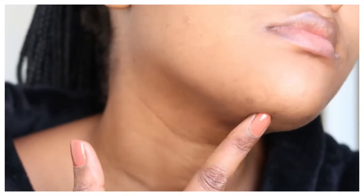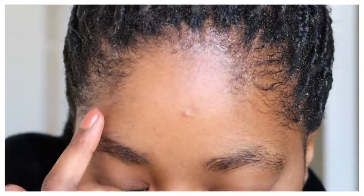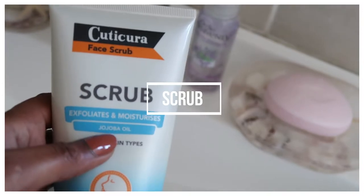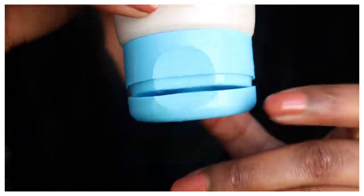My problem areas are usually around my chin and the areas around my cheek as well. I also get a lot of pimples on my forehead and they actually scar quite a bit. So first things first, we're gonna start off with the scrub — I enjoy the scrub because it does not leave your skin dry at all.